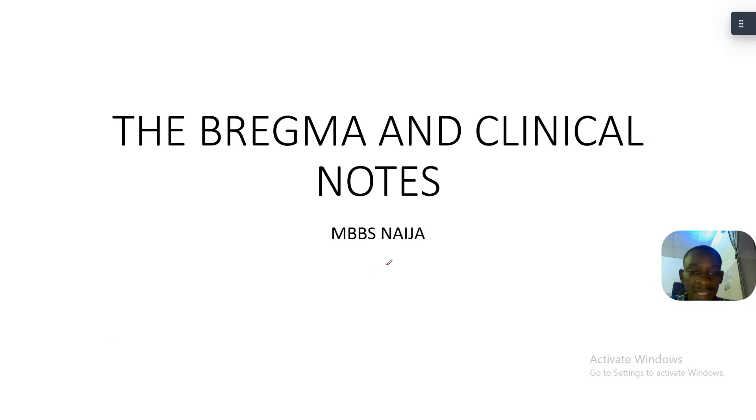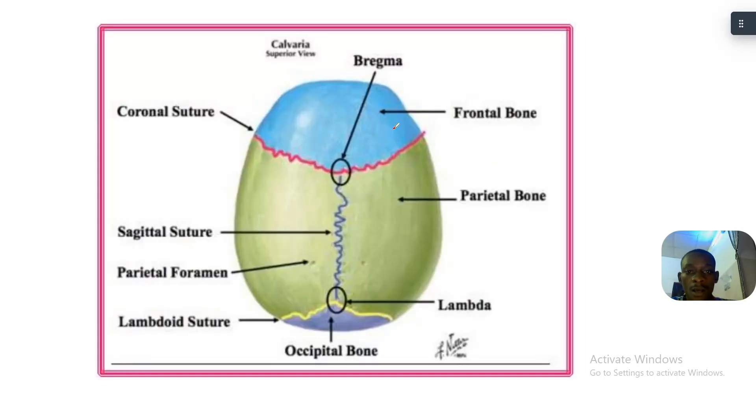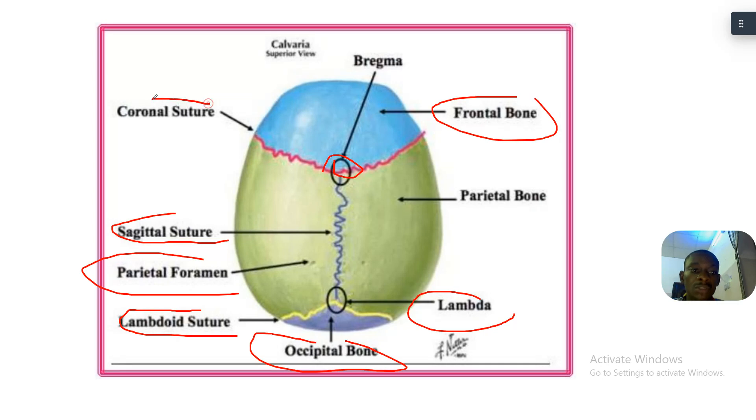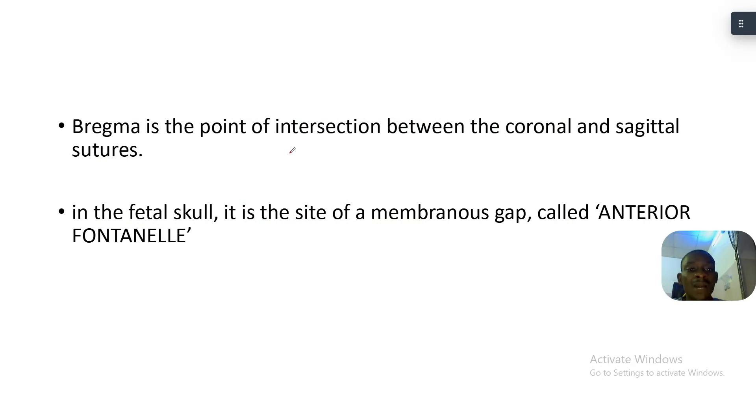Bregma is the meeting point between the coronal suture and the sagittal suture. You can see the parietal bone, the sagittal suture, the parietal foramen, the lambdoid suture, the occipital bone, the lambda, the frontal bone, and the coronal suture. Bregma is the point of intersection between the coronal and the sagittal suture.